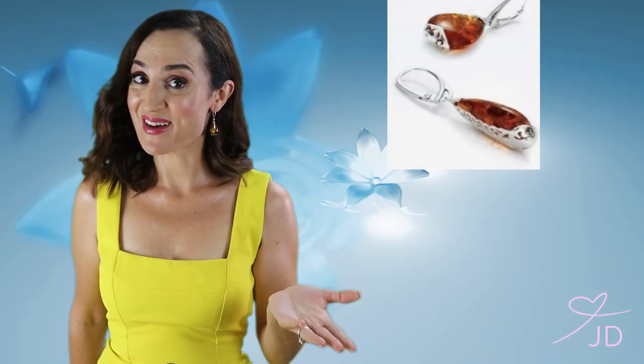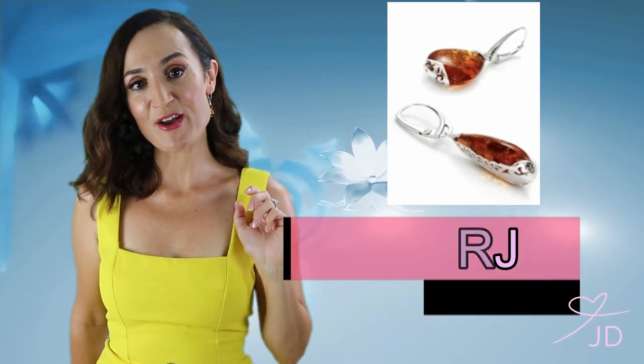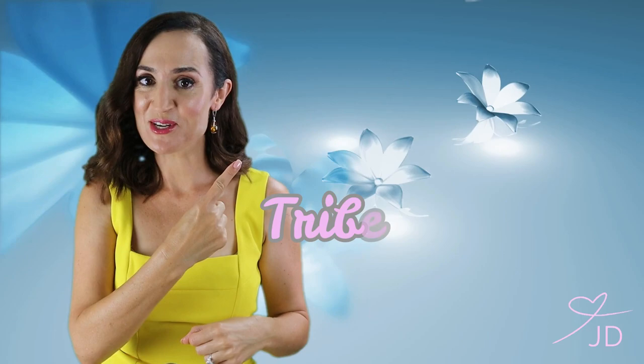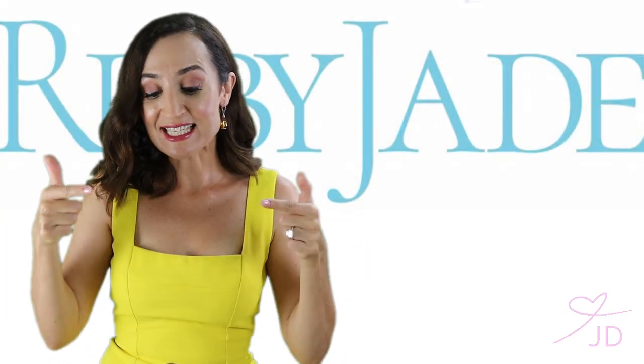They're normally a hundred dollars, but if you put in my code you'll get them for $69.95. Ruby Jade are going one step further — they've been so overwhelmed by the support for their brand that they're also throwing in a free pair of silver dome studs! Thank you Ruby Jade — we love you, and thank you so much for everything you do for this community.